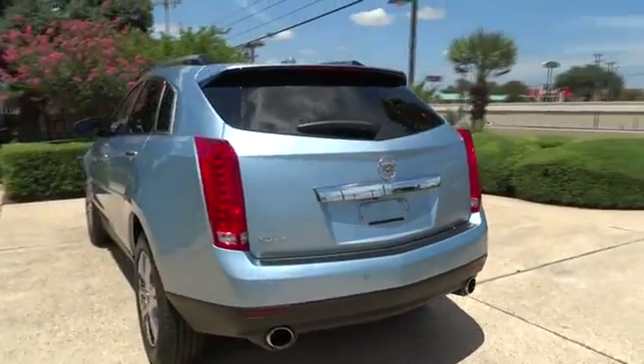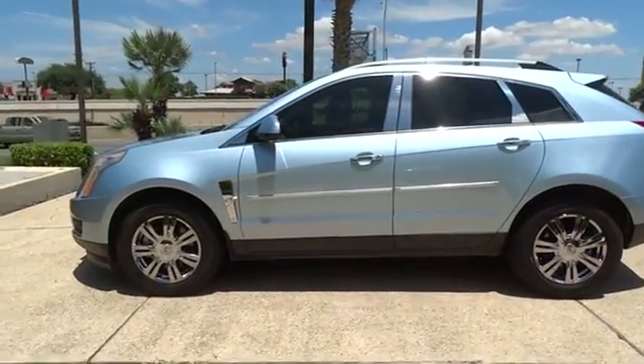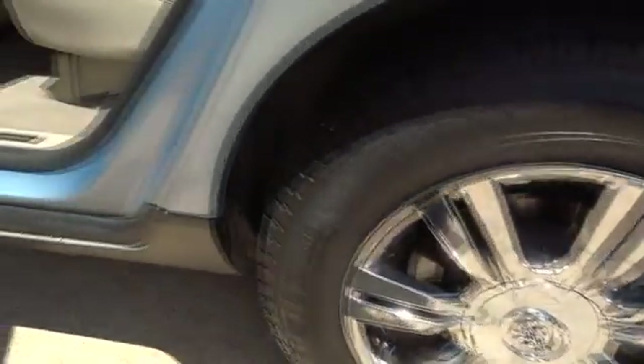Luxury lovers will delight in the new stylish handcrafted cabin. And for technology lovers, the list of high-tech features is too long to list. This vehicle has less than 75,000 miles. Here are some of this vehicle's great options.